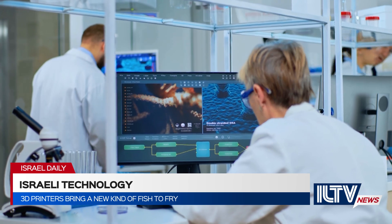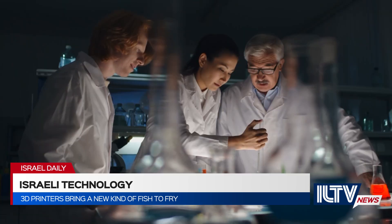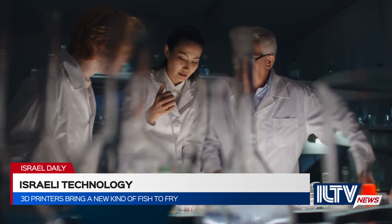Umami hopes to bring its first product to the market in 2024, starting in Singapore and in countries like the United States and Japan.